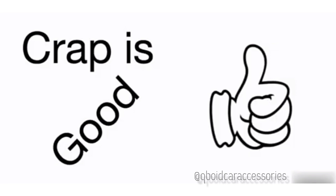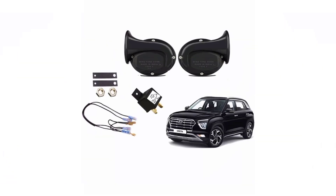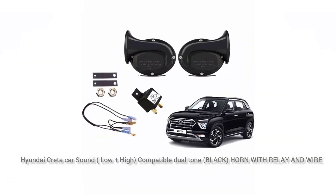If you visit QBot Car Accessories, your choice is good. Next, QBot Car Accessories has available products.